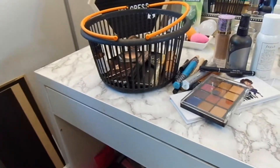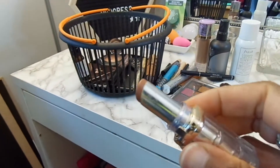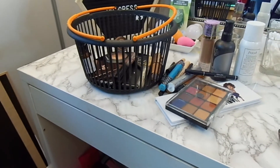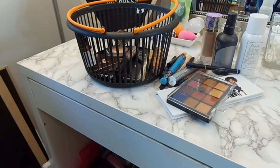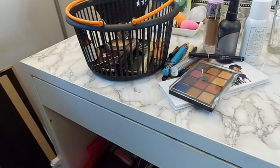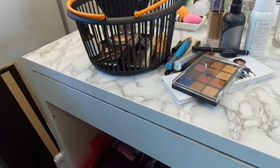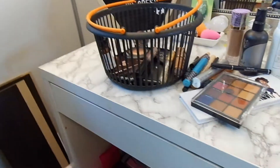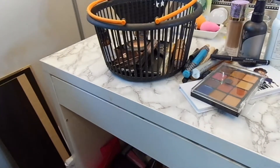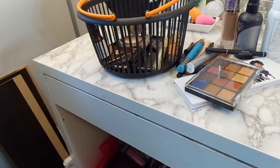I bought this L'Oreal lip product. I was jonesing for the Mac one and I bought this L'Oreal Color Reach Shine in color 900. I like it — it's good. I used it for a whole week and then another whole week, so clearly I enjoyed it.